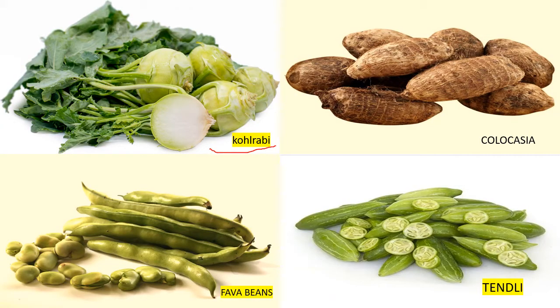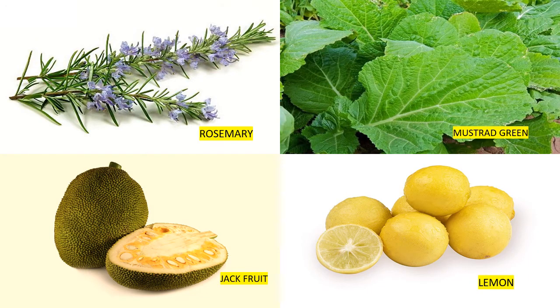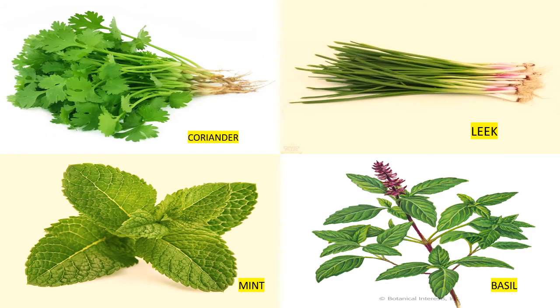This is cassia. This is fava beans. This is asparagus. This is lettuce. This is zucchini. This is artichoke. This is rosemary. This is mustard bean. This is jackfruit. This is lemon. This is cluster bean. This is lotus stem. This is raw banana flower. This is colocasia. This is coriander. This is leek. This is mint. This is basil.